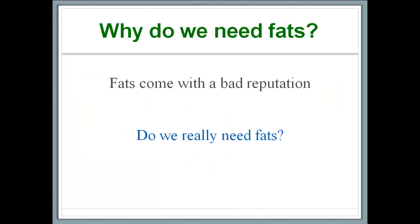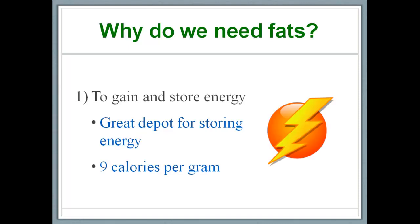Fats generally come with a bad reputation, which begs the question: do we really need fats? It turns out the answer is a resounding yes. We need fats because fats are a great source of energy and they are also a great depot for storing it. Per unit, fats provide more energy than any other nutrient — about 9 calories per gram. Let's watch a quick video which highlights how fats are a great source of energy and are also a great depot for storing it.